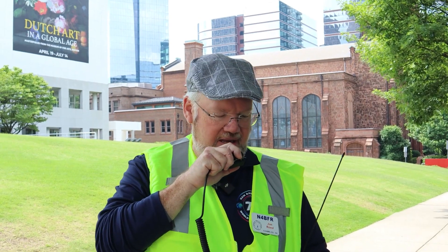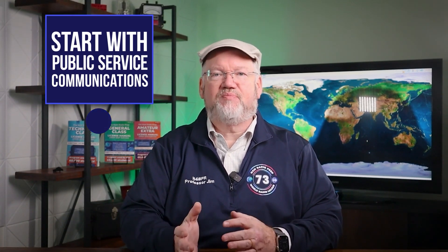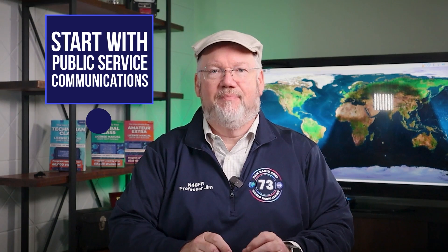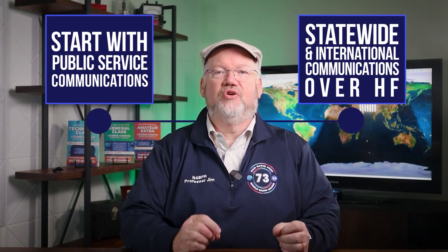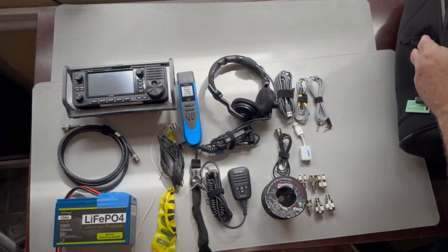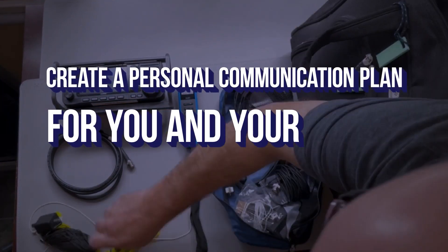This course is designed to start you off with public service activities around your town, where you'll learn basic skills and communications best practices with real examples. Then it expands to statewide and international communications over HF. You'll also learn how to create a personal communication plan for you and your family.